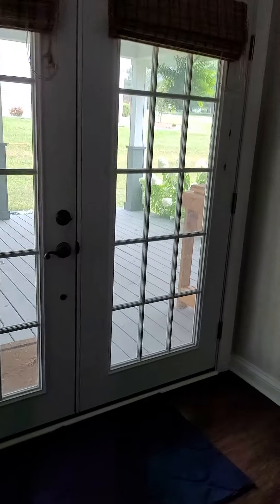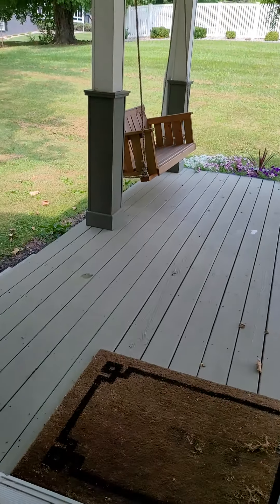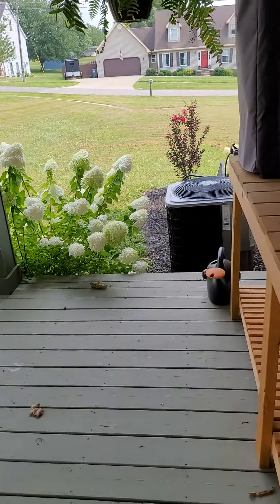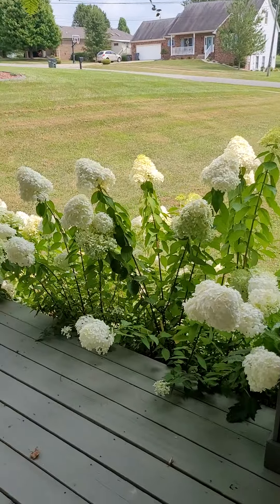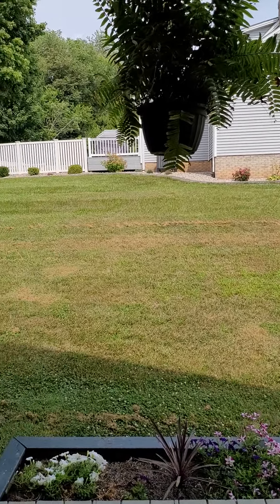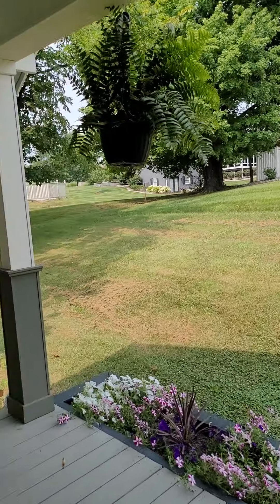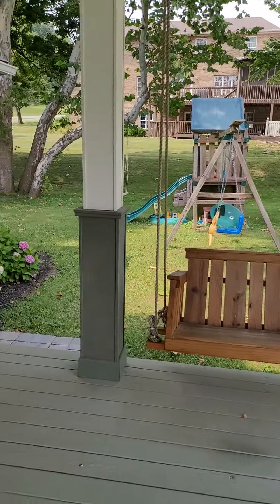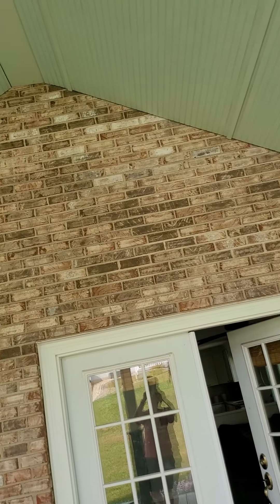We also have French doors again leading to another outdoor area — very nice. You can see the air conditioner out there. There are beautiful hydrangeas, and the neighbor has that vinyl-type fencing up. It's a high covered area, very nice out here.